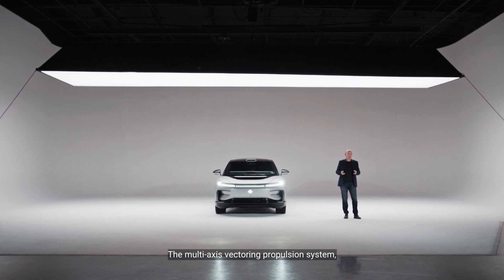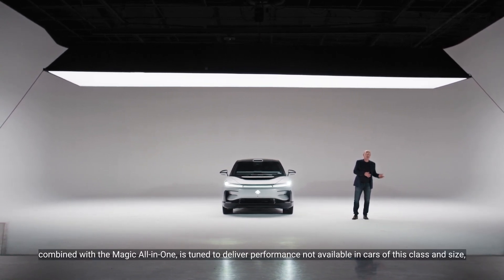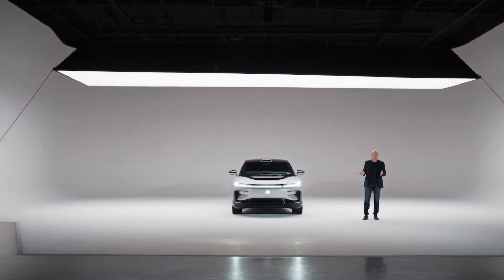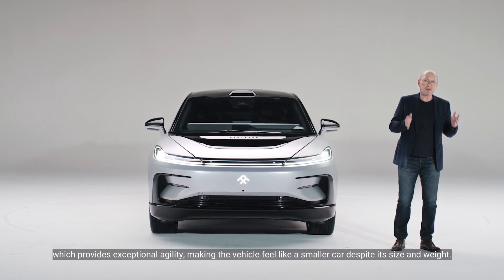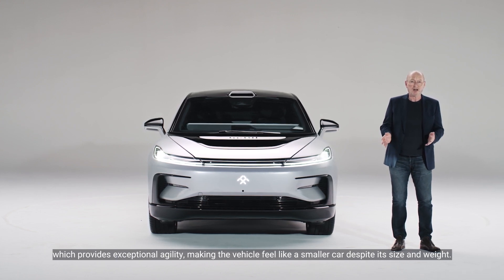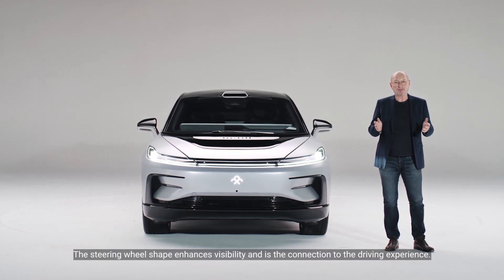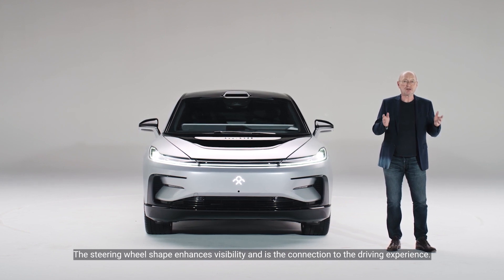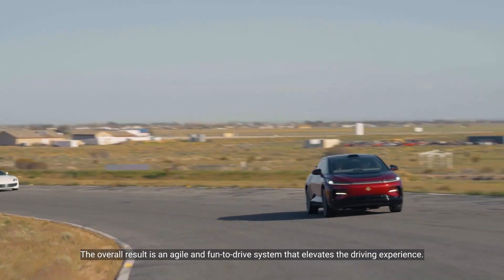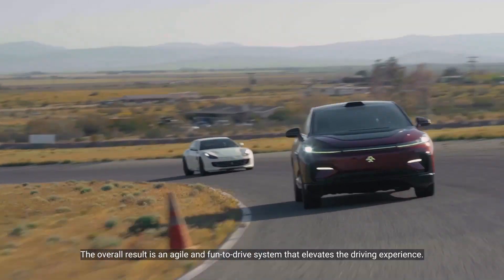The multi-axis vectoring propulsion system combined with the AI carpet is tuned to deliver performance not available in cars of this class and size, which provides exceptional agility making the vehicle feel like a smaller car despite its size and weight. The steering wheel shape enhances visibility and is the connection to the driving experience. The overall result is an agile and fun-to-drive system that elevates the driving experience.